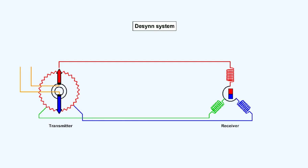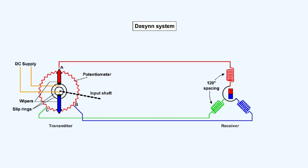The accuracy of the system is approximately plus or minus 2%. The transmitter consists of a continuous resistance ring or potentiometer, which has three fixed tappings, A, B and C, spaced 120 degrees apart, which are connected to the receiver. The input shaft carries two diametrically opposed spring-loaded sliding contacts or wipers, which are in contact with the potentiometer. The wipers are fed via slip rings and brushes with direct current.